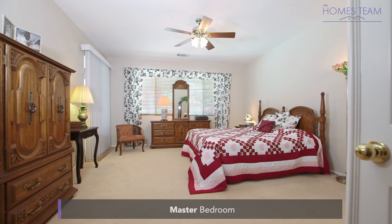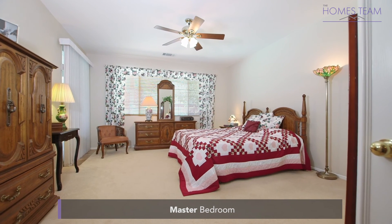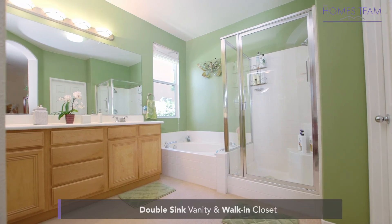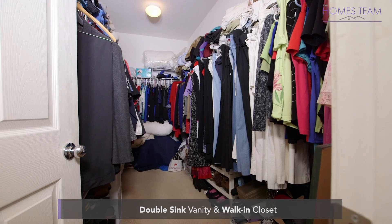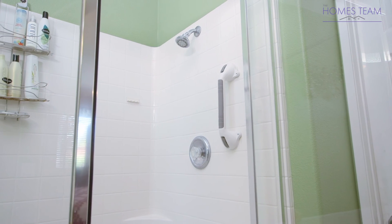At the end of the hallway is the master bedroom, which boasts a double door entry and has access to the backyard through sliding glass doors. The master bath features a double sink vanity, light cabinets, a walk-in closet, and a separate shower and soaking tub.